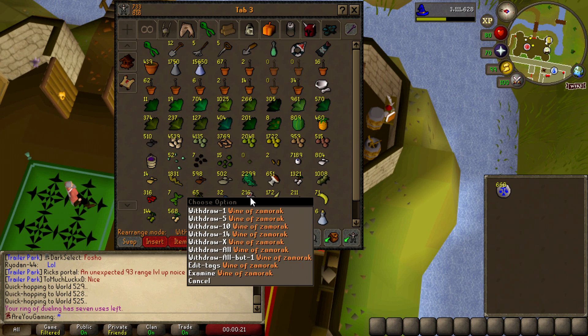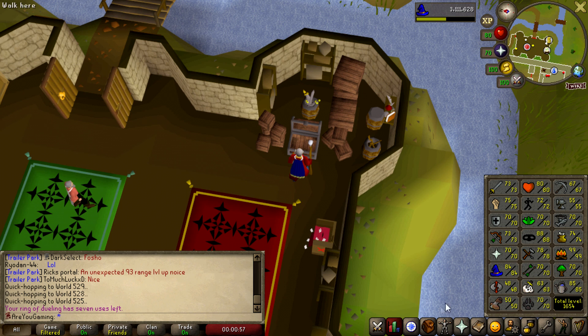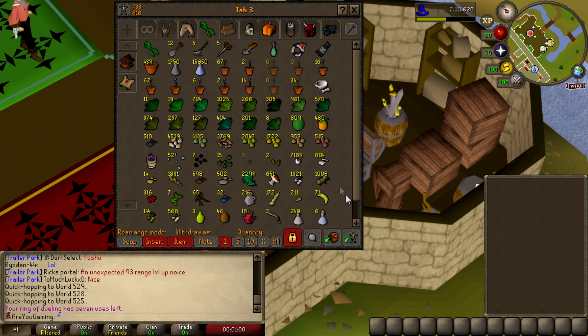216 wines of Zamorak collected - that was horrible. Now I've got to turn all these into potions. I calculated doing it via the NPC in Nardah who does it automatically with vials of water - it's 200 gp each. There's no way I can afford that right now so I'm doing it the old-fashioned manual way. It'll take a little while but we'll get it done. I'll start with the Tarominns or Marrentills probably, then go from there. I'll join you back when we've done all the pots - probably rejoining at 85.